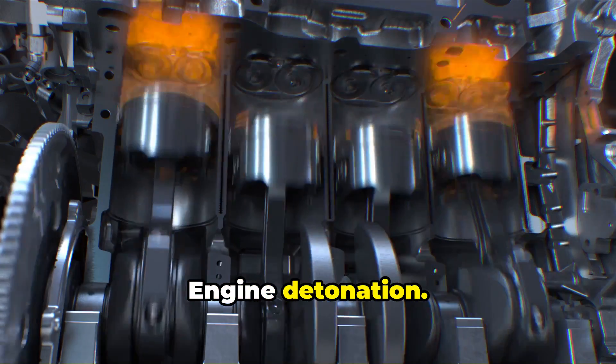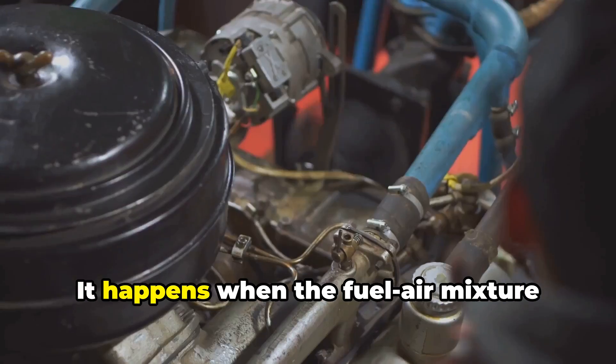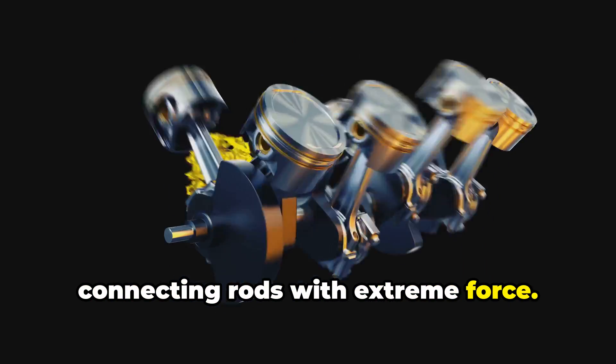Cause number three: engine detonation. That knocking or pinging sound you might hear under acceleration is your connecting rods crying for help. It happens when the fuel-air mixture ignites before the spark plug fires, creating a shock wave that hammers your connecting rods with extreme force.